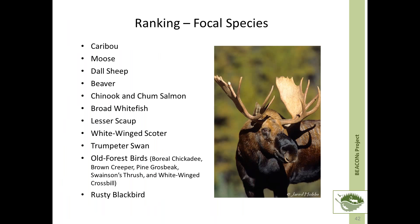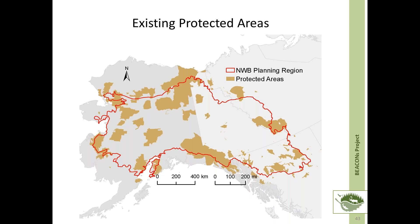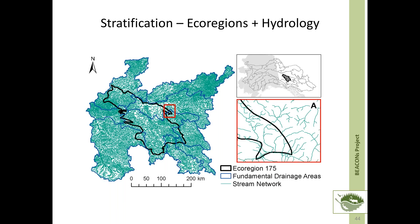Benchmark networks were also ranked based on the protection of habitat for a list of priority focal species identified by the Northwest Boreal LCC partners. These species were selected based on vulnerability to landscape change as well as social and cultural importance, making them ideal candidates for monitoring programs to identify sustainable management practices. Prior to identifying new benchmark areas, we evaluated the potential of existing protected areas using the fundamental attributes of intactness, size, hydrology, and representation. To identify representative benchmark networks, we stratified the Northwest Boreal planning region by ecoregions.